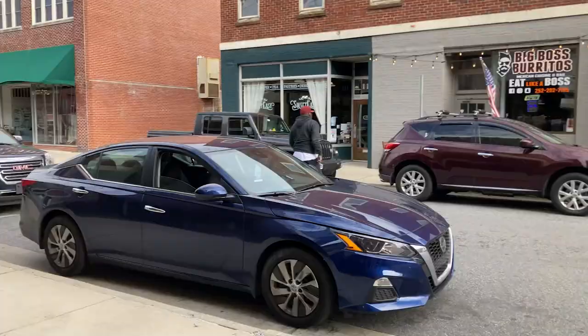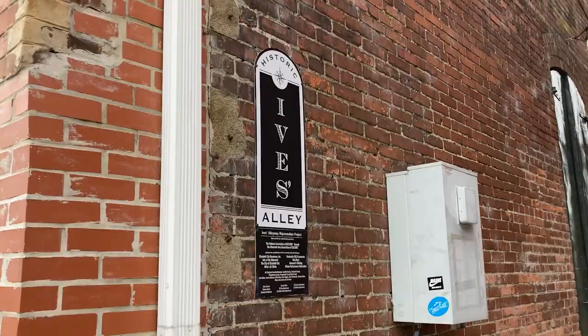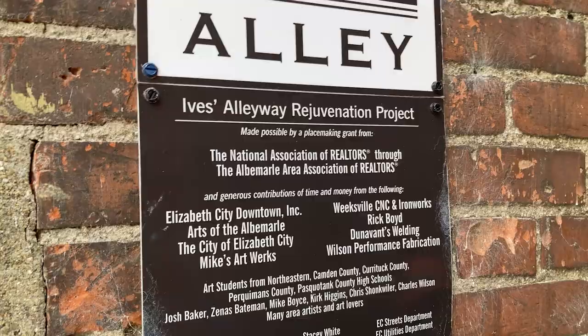Coming back out here onto Poindexter Street, highlighting Ives Alleyway here. The wind noise was just kind of unbearable so I figured I'd record over that so the video would be a little more peaceful. Sending y'all peace and love out there into the universe.